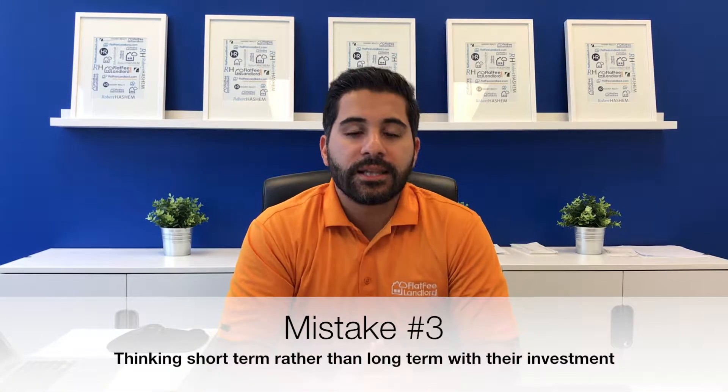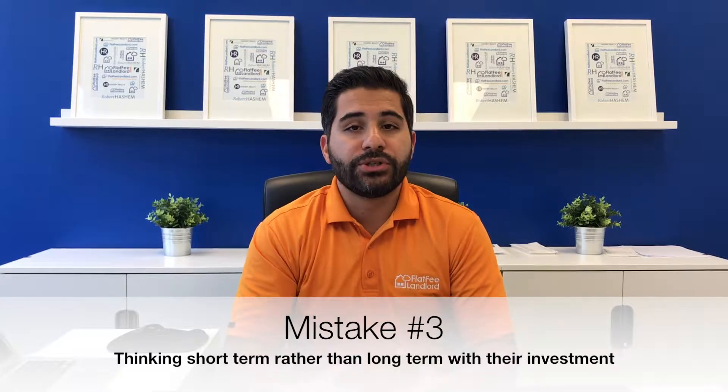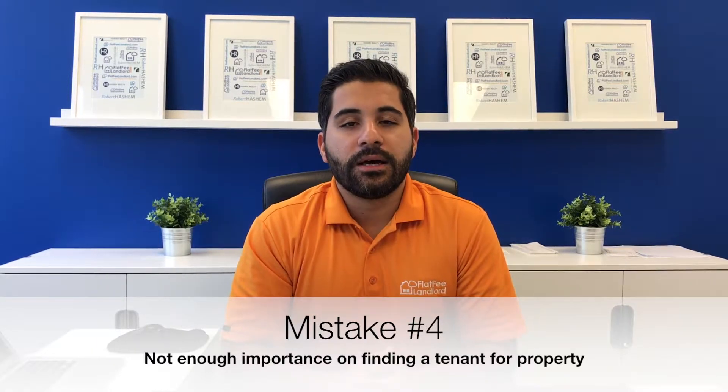The third mistake I see landlords and investors make is that they are short-sighted and don't look long-term. A lot of times people look at an expense and just put a band-aid on that repair to get by. Real estate is a long-term asset — the people that make money in real estate are the ones that treat it as a long-term investment. When you rent out your property you technically become an investor, and you've got to start having a long-term mentality.